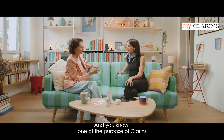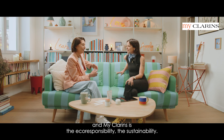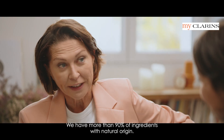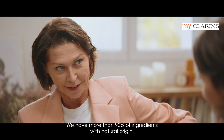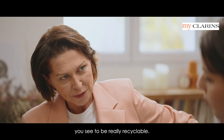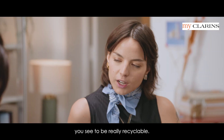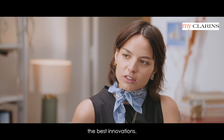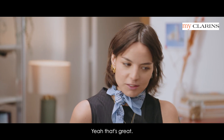One of the purposes of Clarins and MyClarins is eco-responsibility and sustainability. We have more than 90% of ingredients with natural origin. We pay a lot of attention also to the packaging to make it really recyclable. It's good — I know it's always hard sometimes to find the best innovations. Always a compromise. Yeah, it's great.